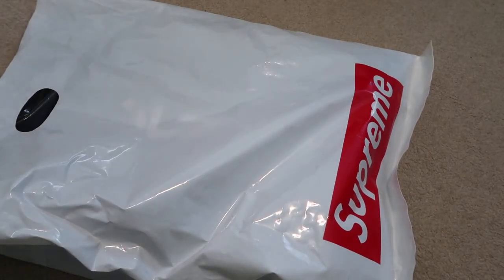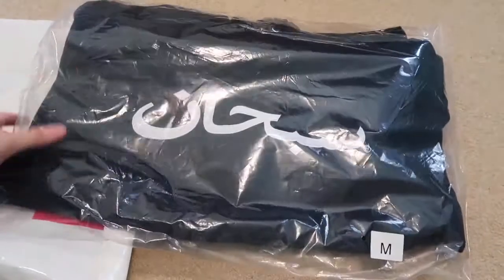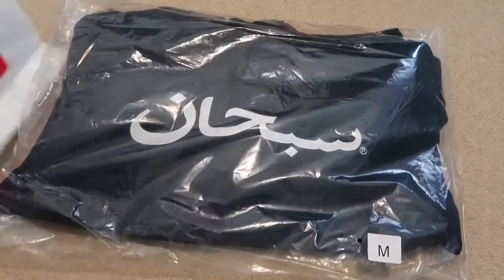This was pretty hyped up as well — sold out really fast. This is my Arabic hooded sweatshirt, size medium, in the navy colorway.